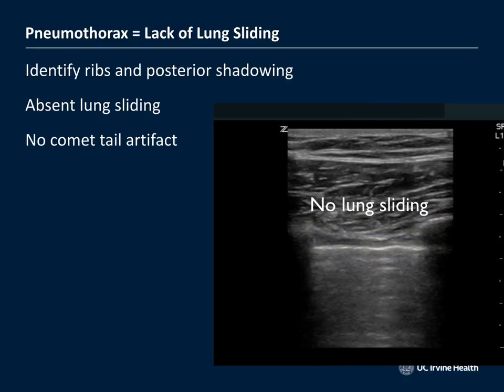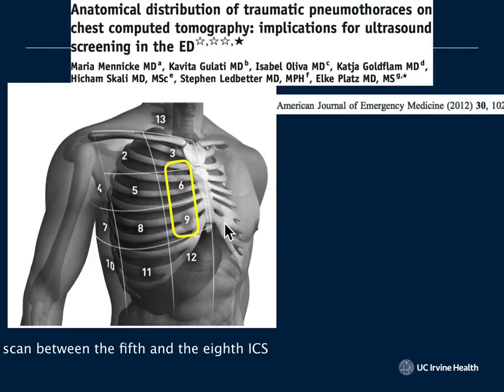Maria Menike did a landmark study using CT scans to determine where traumatic pneumothoraces are distributed inside the chest. She found that occult — small, easily missed — pneumothoraces tend to hide in the anterior chest wall between the 5th and 8th intercostal spaces. That's where you want to focus your scan. She's also remarkable for saving a 62-year-old runner who collapsed at the Boston Marathon, successfully resuscitating him — for which the city honored her at a Boston Celtics game.